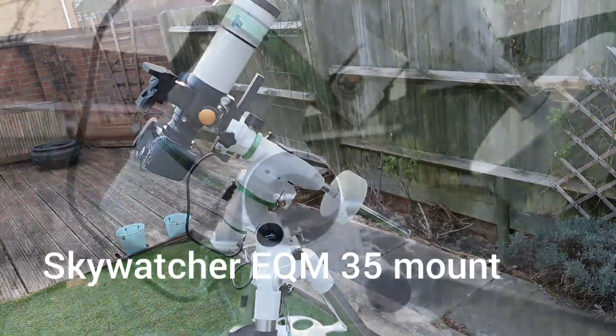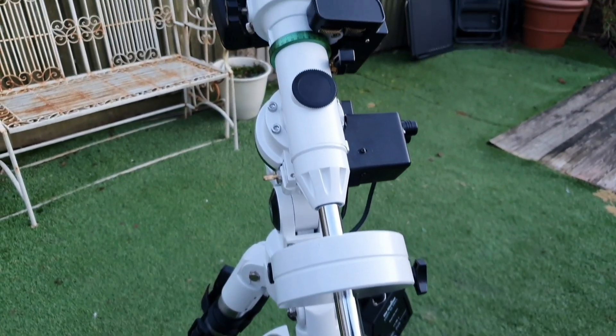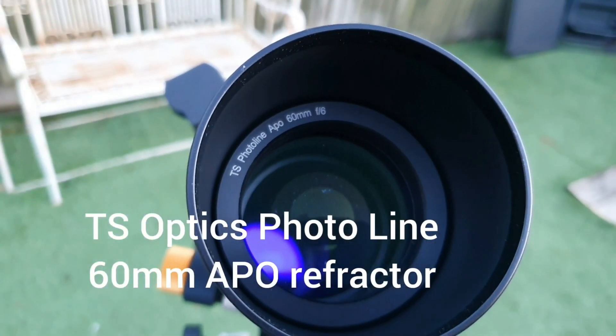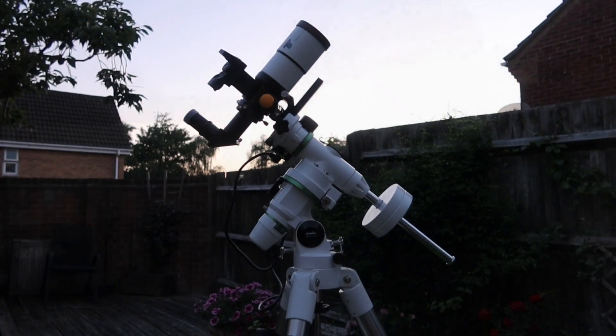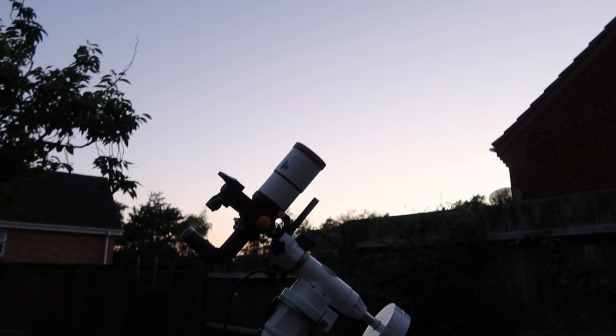The kit I used was a Skywatcher EQM-35 mount, a TS Optics 60mm refractor, and a Canon 800D SLR that had been astro-modified. It was a really warm evening but soon enough the sun started to set, it got dark, and it was time to start with the night's work.